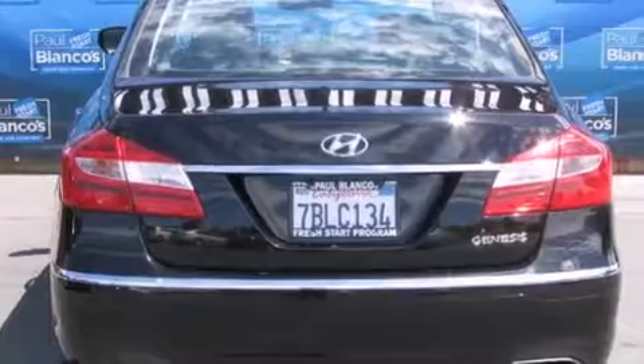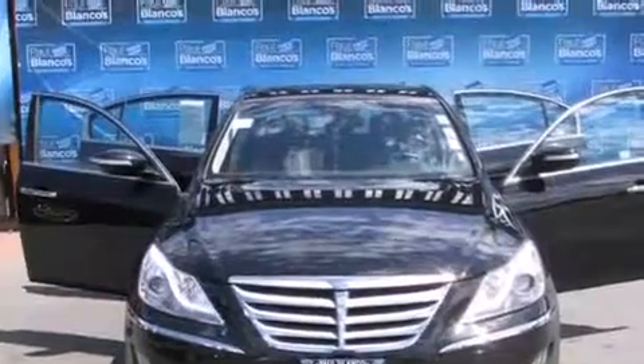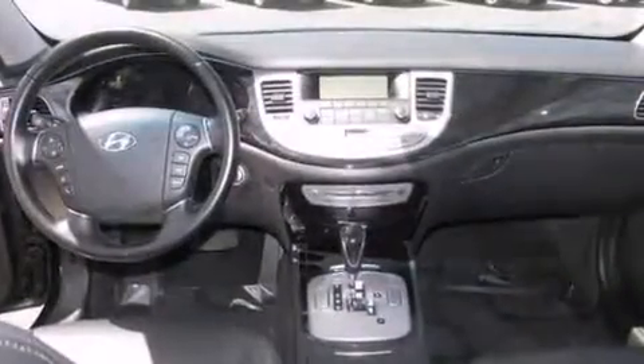Features include keyless ignition, alloy wheels, traction control and stability control systems, side impact airbags, air conditioning, cruise control, full power accessories, and the heated seats can warm you up in seconds, keeping you and your passengers comfortable the whole trip.